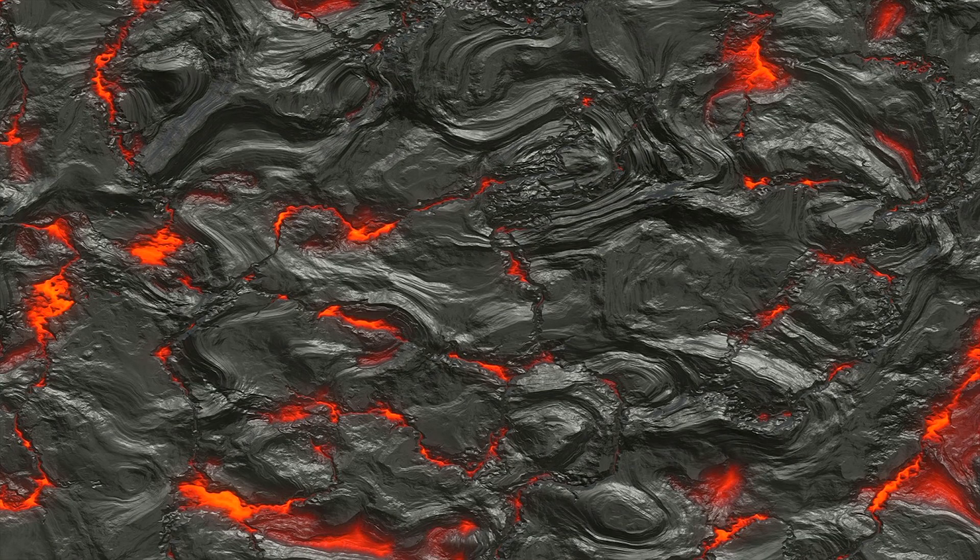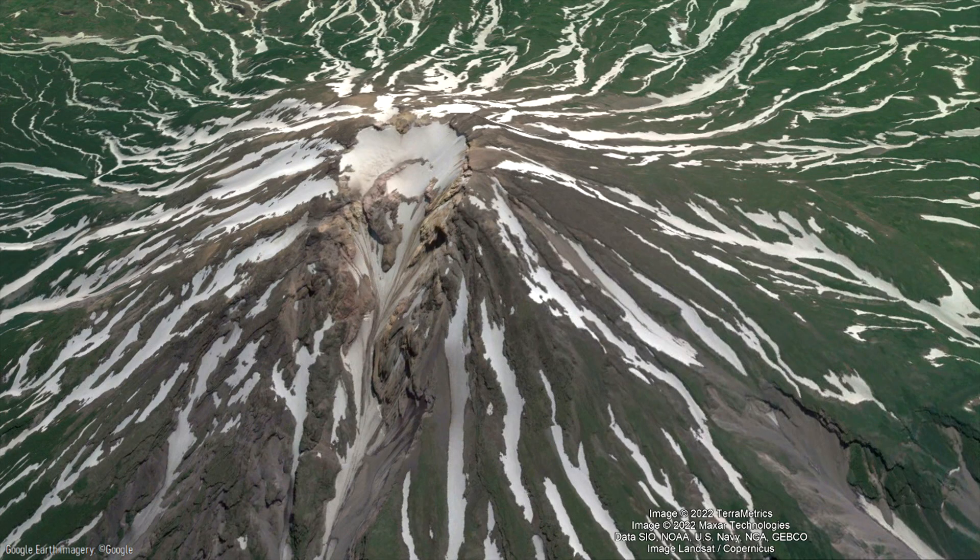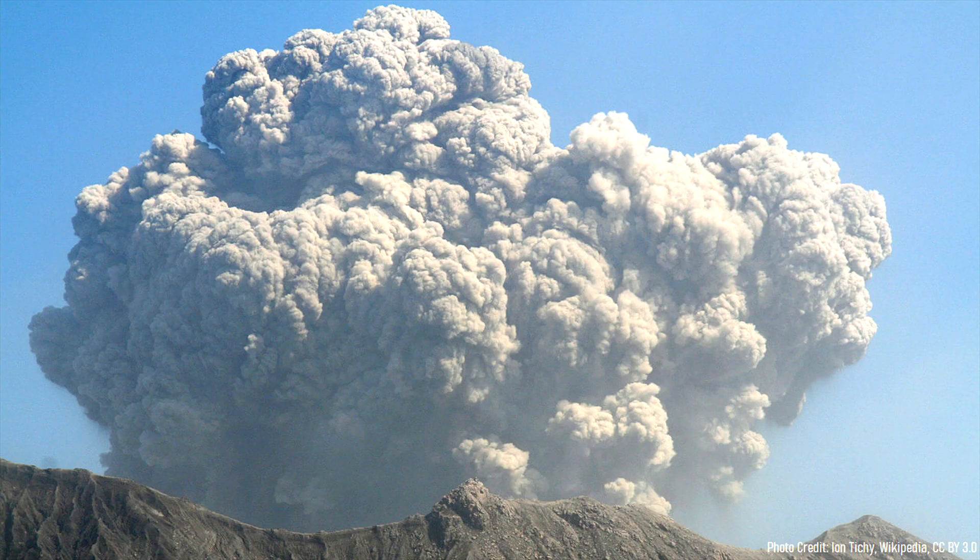By 5550 BC, a large magma chamber had grown underneath the existing stratovolcano, which had a summit at approximately 1,500 meters above sea level. Something subsequently caused a large batch of the existing magma to rush towards the surface, triggering one of the planet's largest recent explosive eruptions.